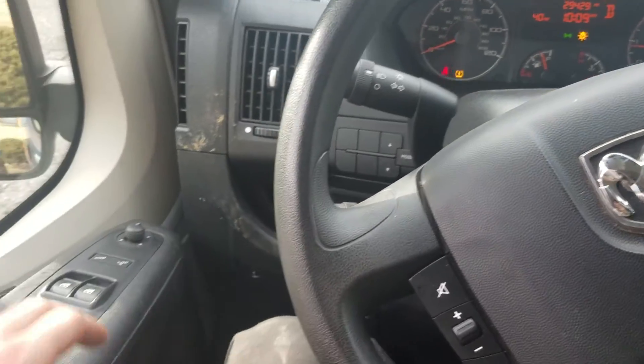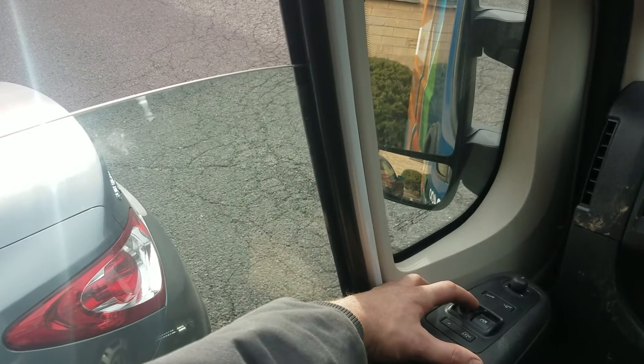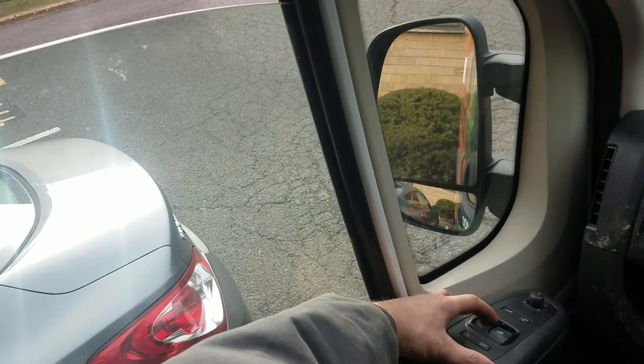Dodge pickup truck, 30,000 miles. Check out how the window works — you can go down. It goes up when you press down, and then sometimes you press down and it'll go down.